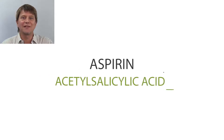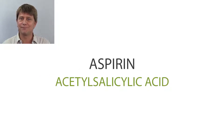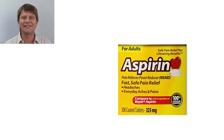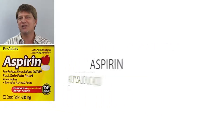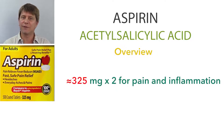Thanks for joining in as we get a good drug picture of aspirin. Aspirin, also known as acetylsalicylic acid, is a medication that's used to treat pain, fever, and inflammation.